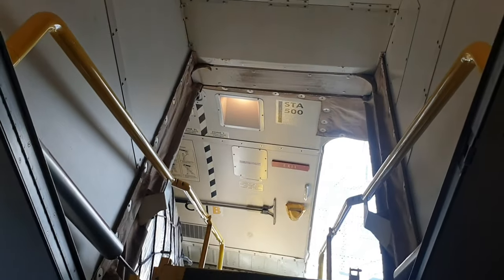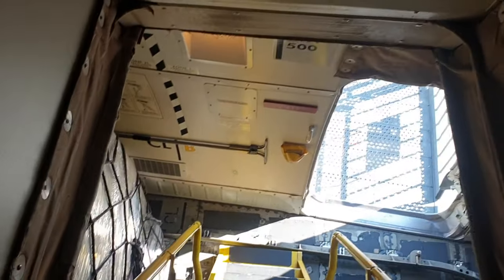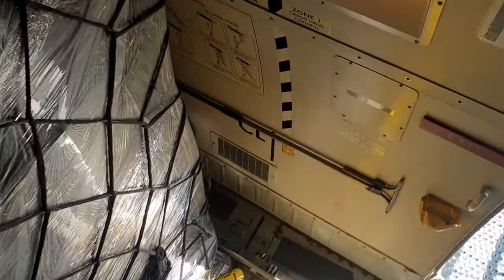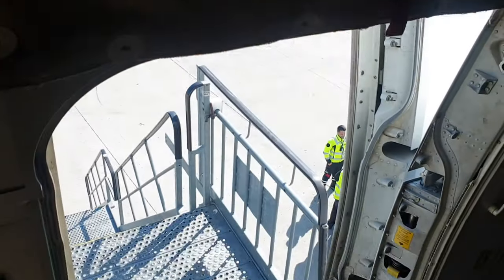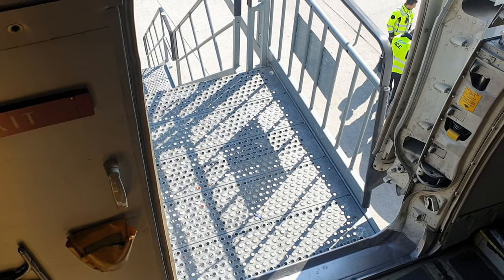This is the stairs, going down. Let's have a look — we have to load it already. Very soon we'll close the door and hit the road. Good flight for us, bye bye!